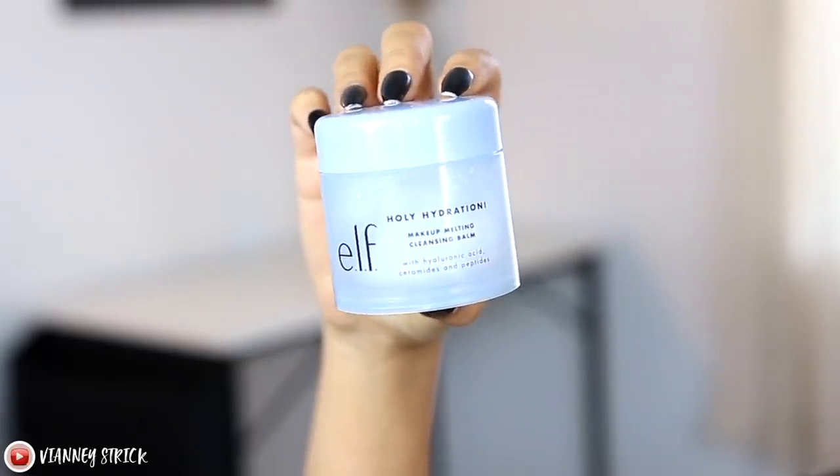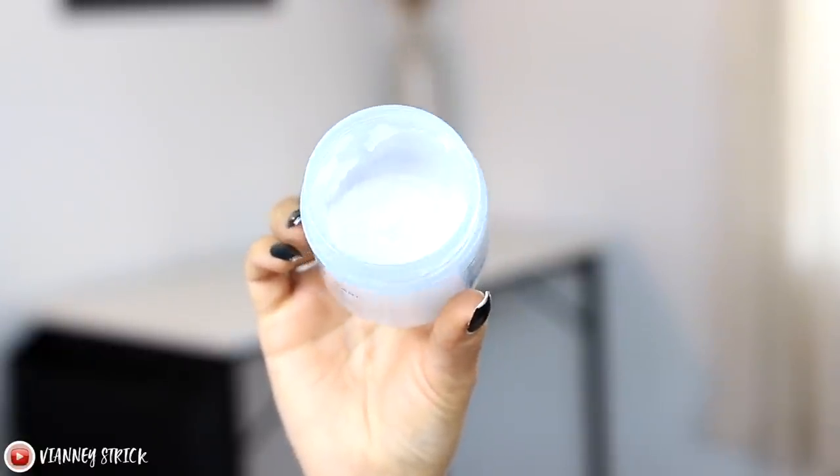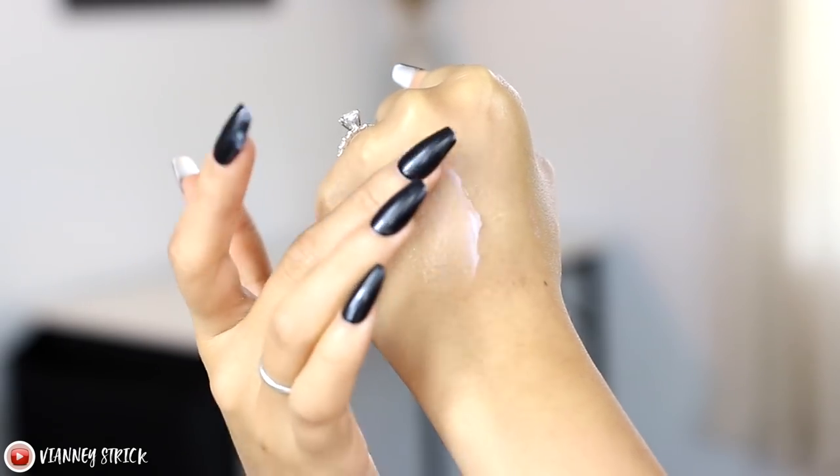I wanted to talk about two skincare products I'm obsessed with before we get into the makeup. First, how I remove my makeup every single night — this is the ELF Holy Hydration Makeup Melting Cleansing Balm. It has hyaluronic acid, ceramides, and peptides, and it's $10. It's a solid balm cleanser that melts into a luxurious oil texture to instantly remove makeup. It doesn't get greasy or get into my contacts, and you can rinse it off with water or wipe with a warm wet towel. This is actually my third tub — it's one of the most affordable and my favorite melting balm.